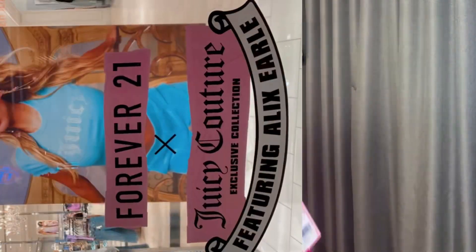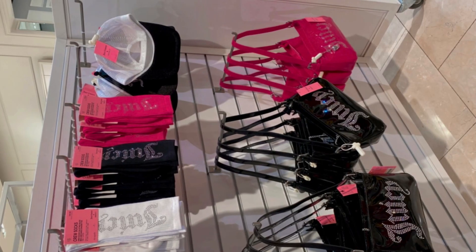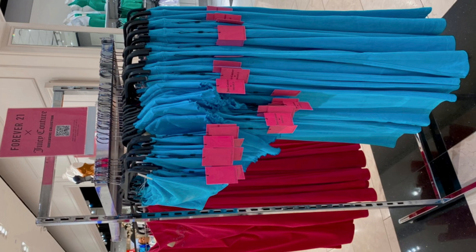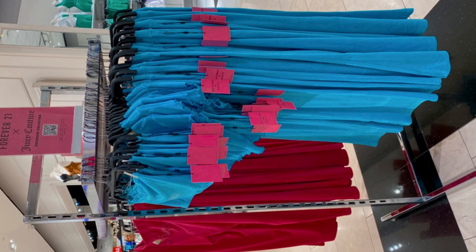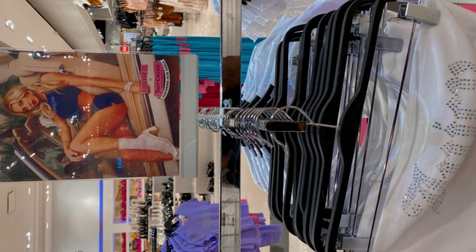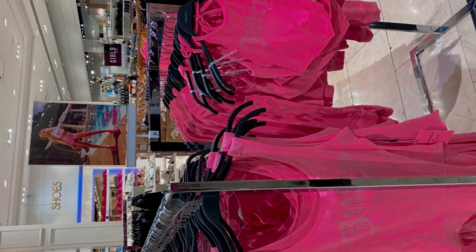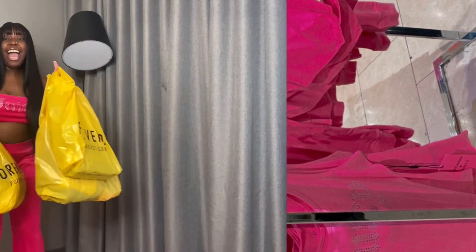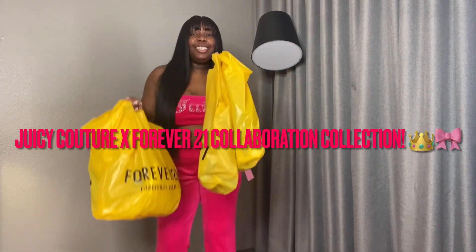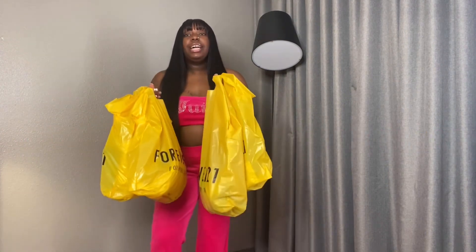Y'all ready to go? We're going to Forever 21 to collect our Juicy Couture. Get in, loser. We're going shopping. This is the Juicy Couture X Forever 21 collaboration.